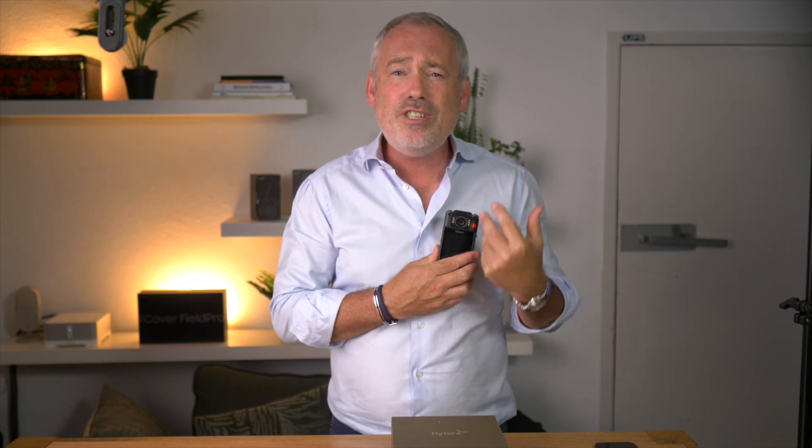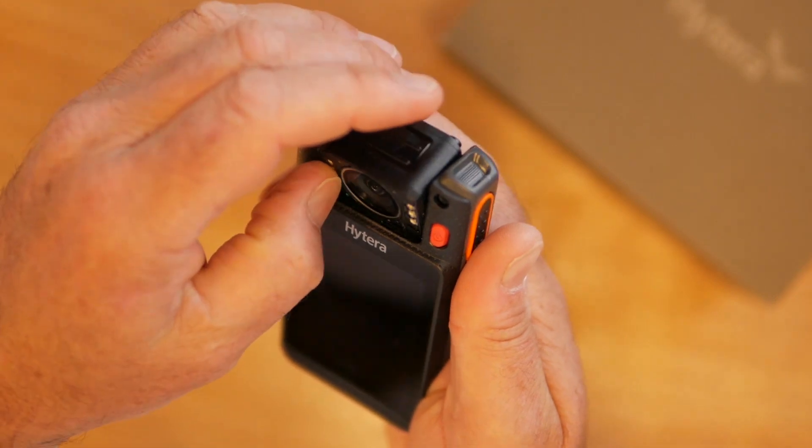One of the most important things about a body camera is the HD rotatable camera. The VM780 lens can be rotated vertically, providing an optimal angle of view and flexible wearing positions for users to capture critical events.